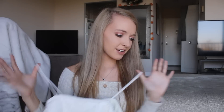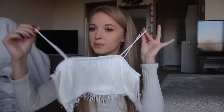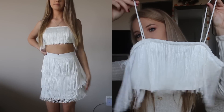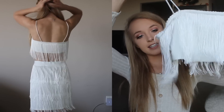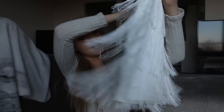Then I got another two-piece set — super cute, kind of like a flapper girl look. The top is a little cropped white tank top covered in fringe, and it comes with a matching skirt that has a zipper on the side and three layers of fringe.